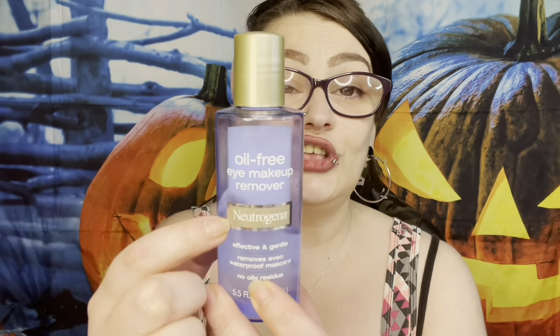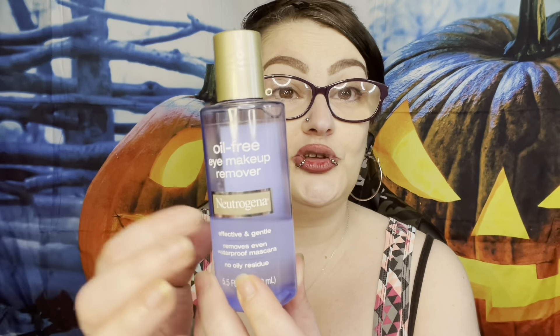I just pulled this out when I noticed we were not recording — this is the Laura Mercier soothing eye makeup remover. This is the only eye makeup remover I use. The oil-free eye makeup remover from Neutrogena doesn't really have a smell at all. This is the only eye makeup remover I can use — no matter how much makeup is on my eyes, they will not burn and sting afterwards.